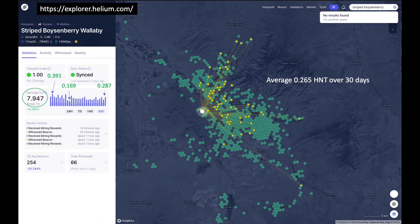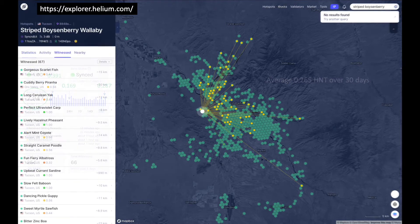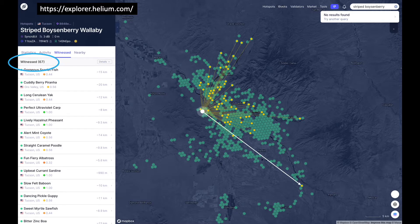This screenshot from the Helium Explorer website shows the coverage and earnings realized from my original 3.14 dBi homebrew setup, demonstrating that its performance is reasonable. The Helium Explorer app also demonstrates a strong showing on the number of witnesses, pinging a neighboring hotspot as far as 43 kilometers away. Not bad for such a modest antenna.